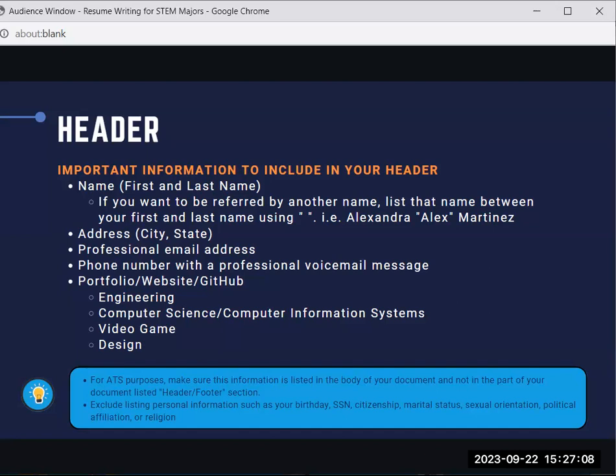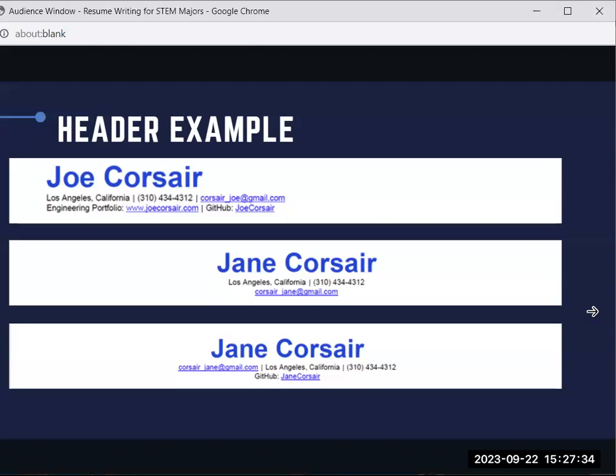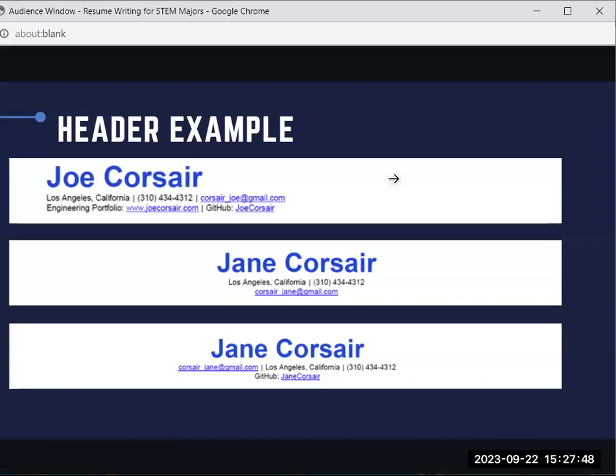Use the same header on your resume, your cover letter, and any other online application materials you submit. Here are three examples of a header. You may choose to right-align it or add a color — blue or green work well. Avoid reds, pinks, oranges, or light colors if you are going to use a color for your name.